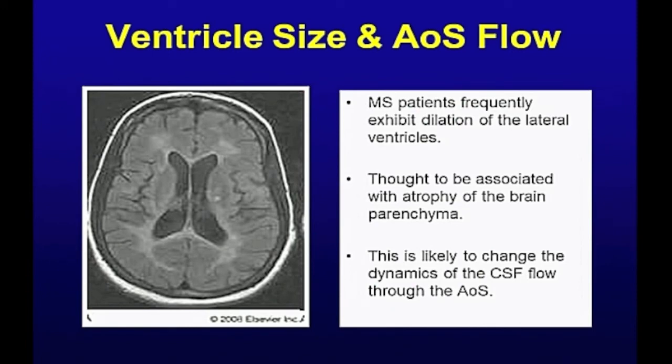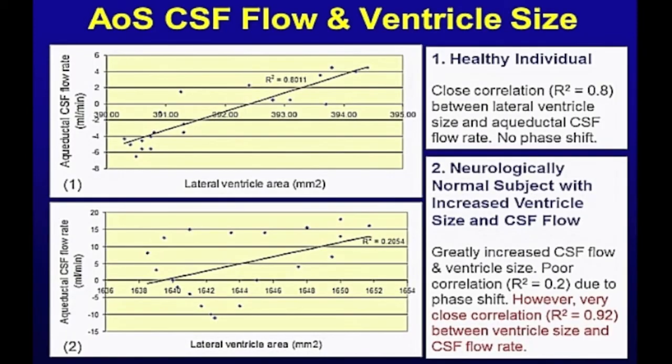That made me think there must be a connection between ventricle size and flow in the aqueduct of Silvius. And we know that many MS patients have enlarged lateral ventricles. There's hardly any data out there in the public domain, but I found Zhu's paper, which is extremely helpful. He had data for normal individuals and others with various pathologies. When you do the correlation, you see an R-squared of 0.8 — a very, very strong correlation between the aqueductal flow and the ventricle size measured on MRI.